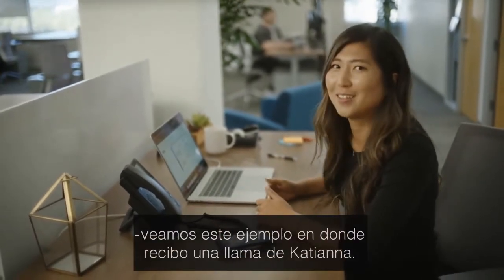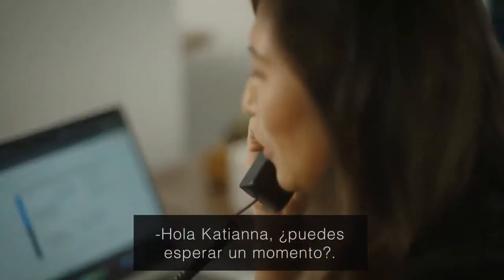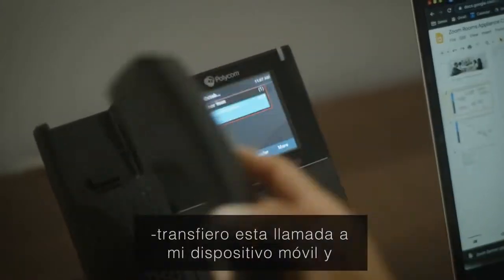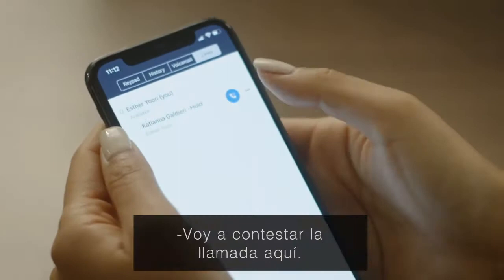Let's see this example where I get a call from Katiana. Hey Katiana, can you hold real quick? So I'm gonna put Katiana on hold, transfer this call to my mobile device, and I can see it shows up right on my Zoom mobile app. I'm gonna pick up the call here.